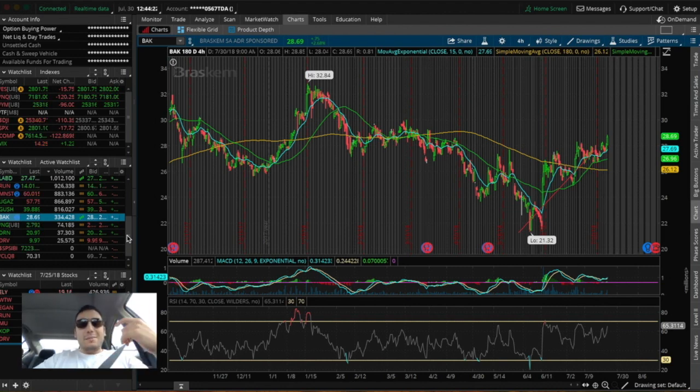For those of you guys that are new to my channel, my name is Astas and I make videos dealing with swing trading, day trading, long-term investing, and my personal philosophies and strategies when it comes to investing and trading in the stock market. Let's hop into the video with the first ticker symbol I'm watching this week: BAK. Those of you who watched my swing trading scanner video — I actually found this stock using that scanner.